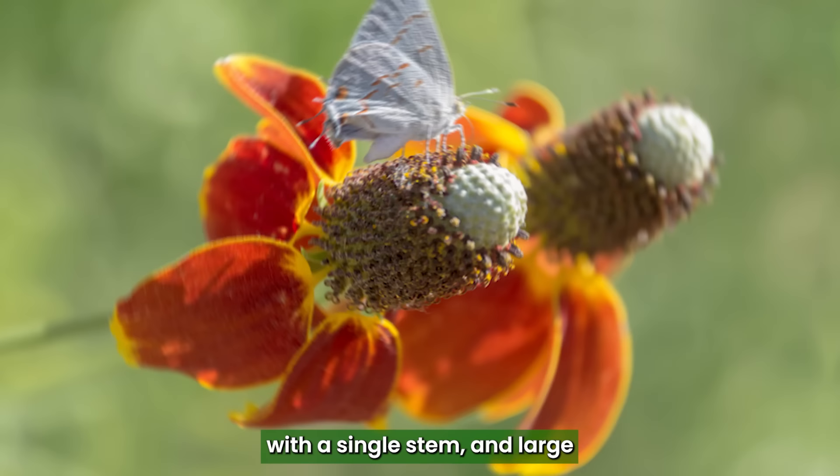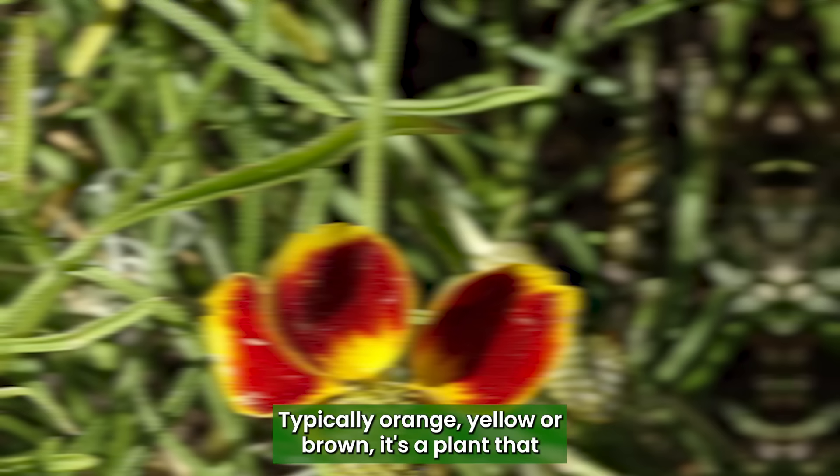Upright Prairie Coneflower: With a single stem and large, daisy-like flowers with a cone-shaped central disc, typically orange, yellow or brown, it's a plant that resembles a penis due to its central disc.